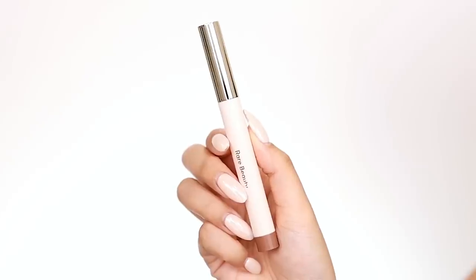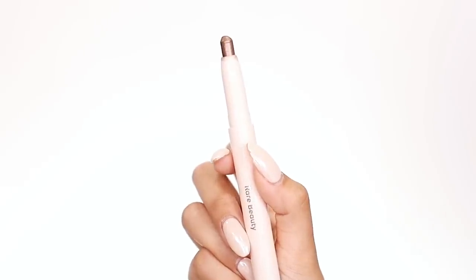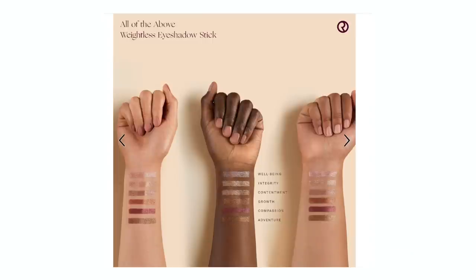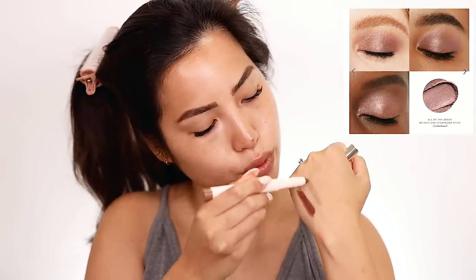In the second compartment are the brand new All of the Above Weightless Eyeshadow Sticks that retail for $22. These are shadow sticks you can use as a cream eyeshadow, as a base — you can line, shade, smoke out, or highlight your eyes. It's supposed to be an all-day crease-proof color with a built-in sharpener at the bottom. The first shade is Compassion, which has a red reflex in it. Next is Contentment — rose taupe, rosy in the light, taupe when in shadow. Really pretty.